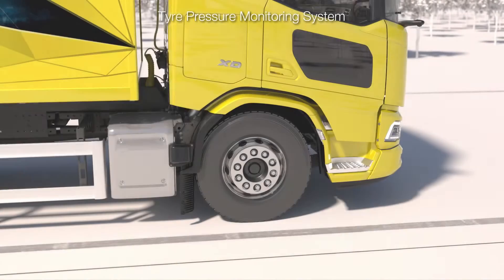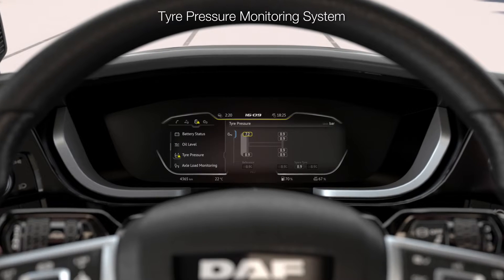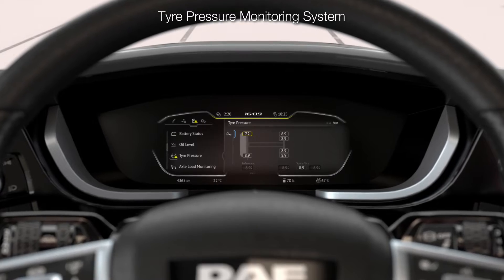The DAF tyre pressure monitoring system continuously monitors the tyre pressure and temperature to prevent blowouts and extend tyre life. It helps improve fuel efficiency too.